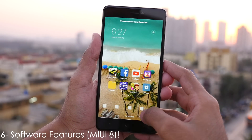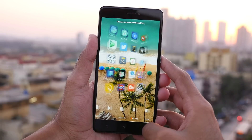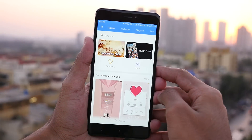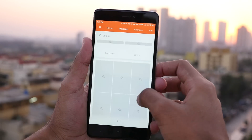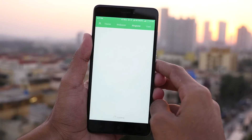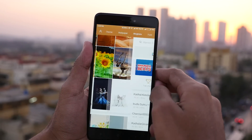MIUI 8 is packed with tons of features — you can say it has the most features out of any Android OEM skin. I've made a separate video showcasing some really good features, so don't forget to check it out. I'll leave a link to that video in the i-button. It would take you 4 to 5 hours to figure out all the features in MIUI 8, so better watch that video instead.